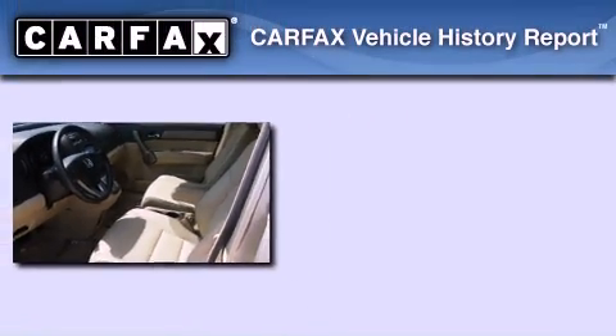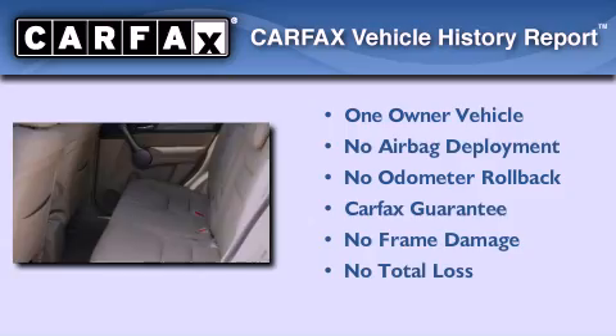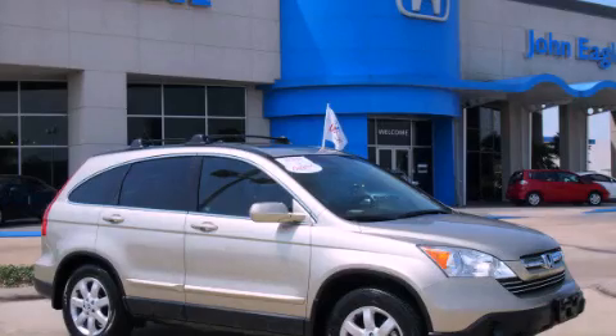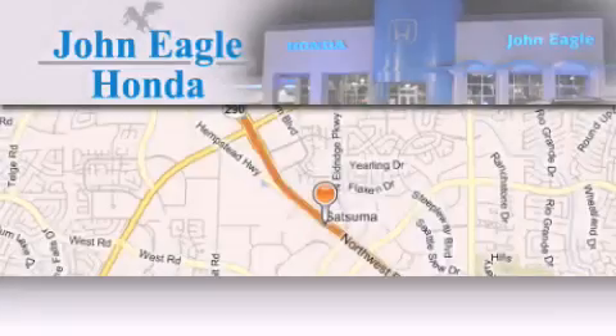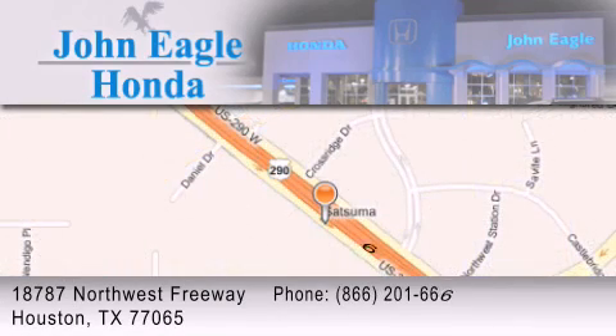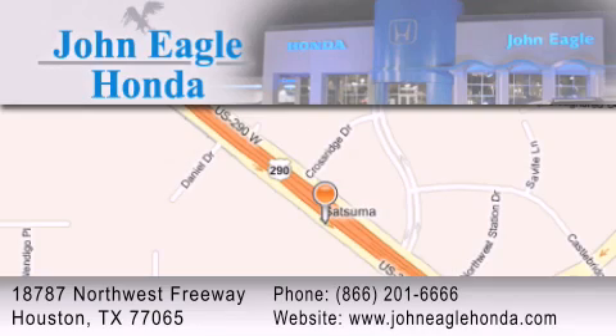This Honda has had only one owner, and it qualifies for the Carfax buyback guarantee. Please call us today for more information on this great vehicle. John Eagle Honda of Houston is located at 18787 Northwest Freeway in Houston. Our goal is to exceed all of your expectations to ensure that you'll return for future visits.